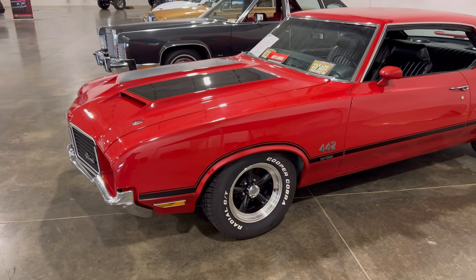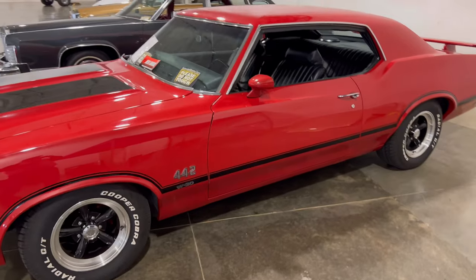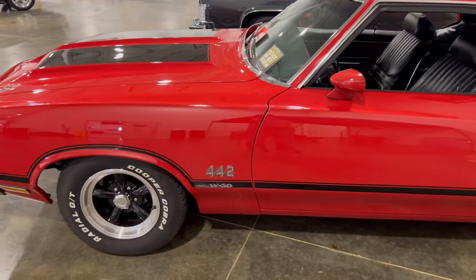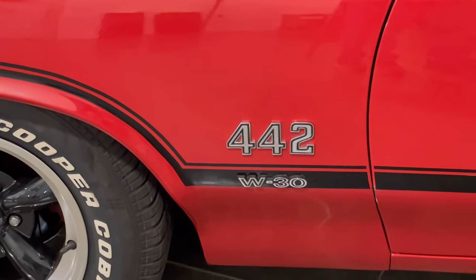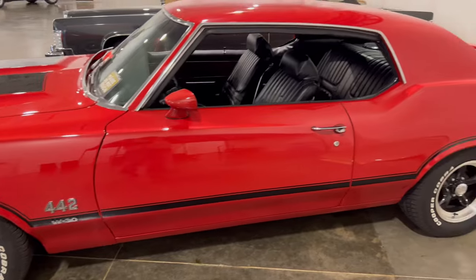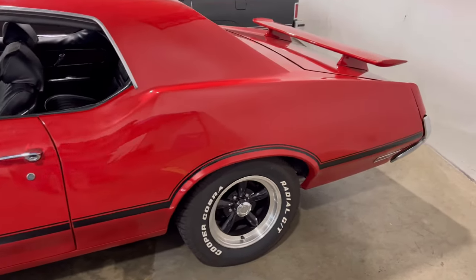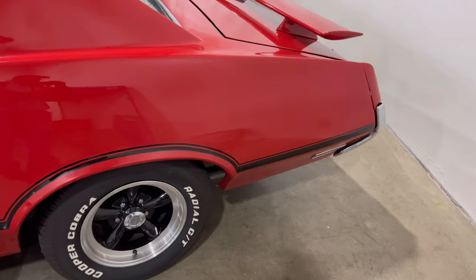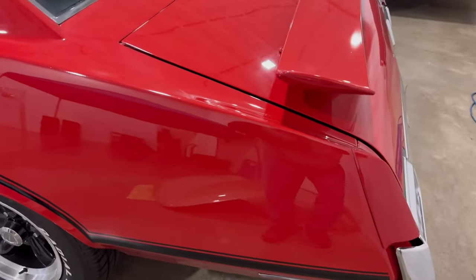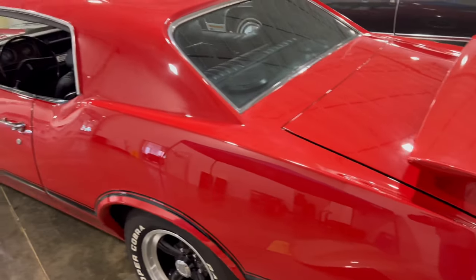As we look at the driver's side of the car, going down the fuselage, this thing is beautiful. You can see the W30 sign down there — 442 W30. This thing really stands out, especially with the paint job and everything. It'll stand out in a crowd.